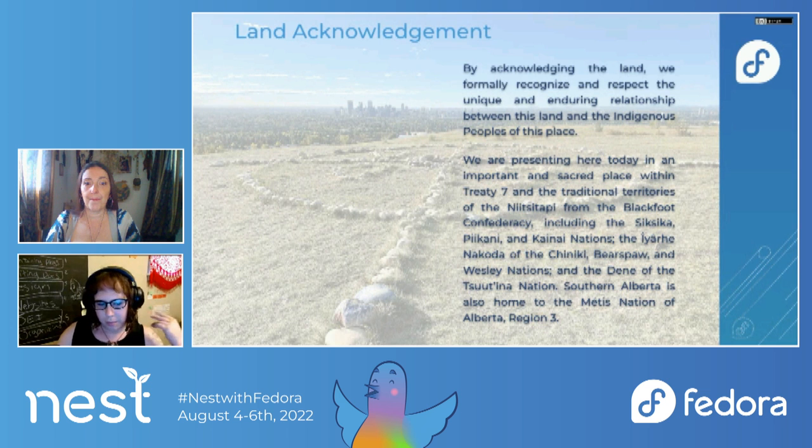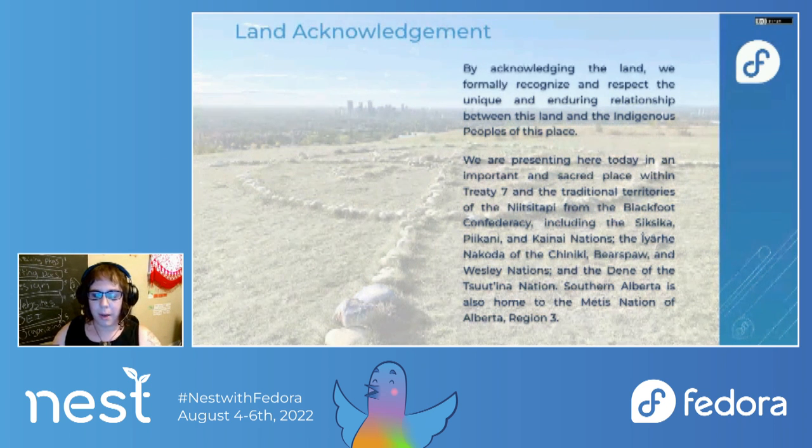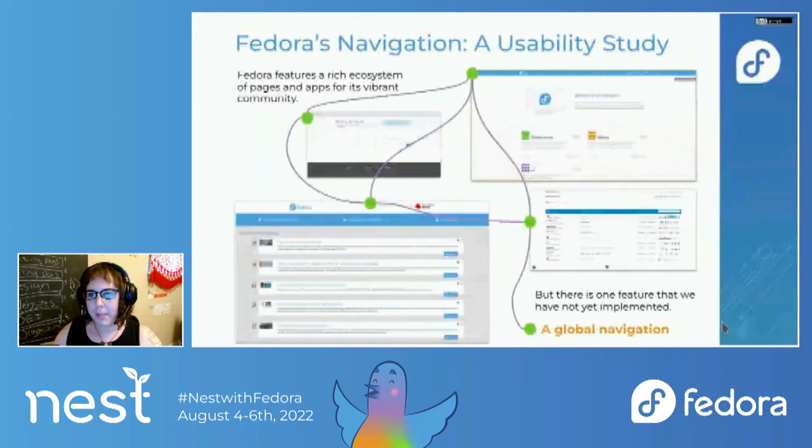Dawn, would I be able to get you to possibly log out and back in? Your audio is just really hard to hear — it's quite choppy. I'll continue on with our presentation just because we're getting a little short on time.